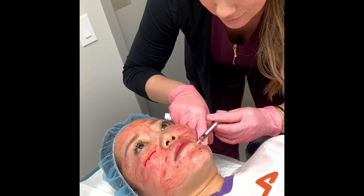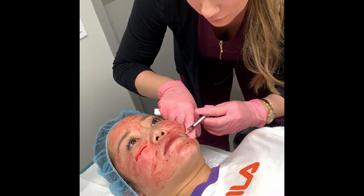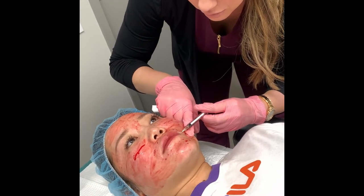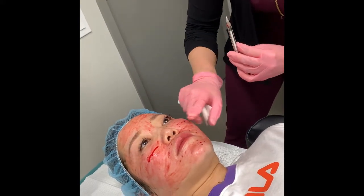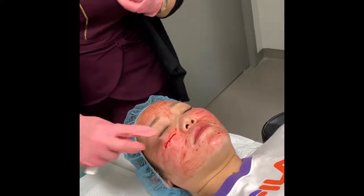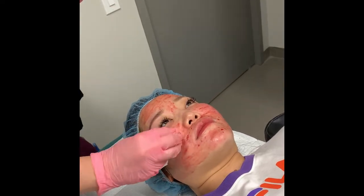We are just finishing up here with Crystal's PRP treatment. We are using the last little bit of plasma that we have and we are going to clean her up and show you what she looks like before she leaves the clinic.